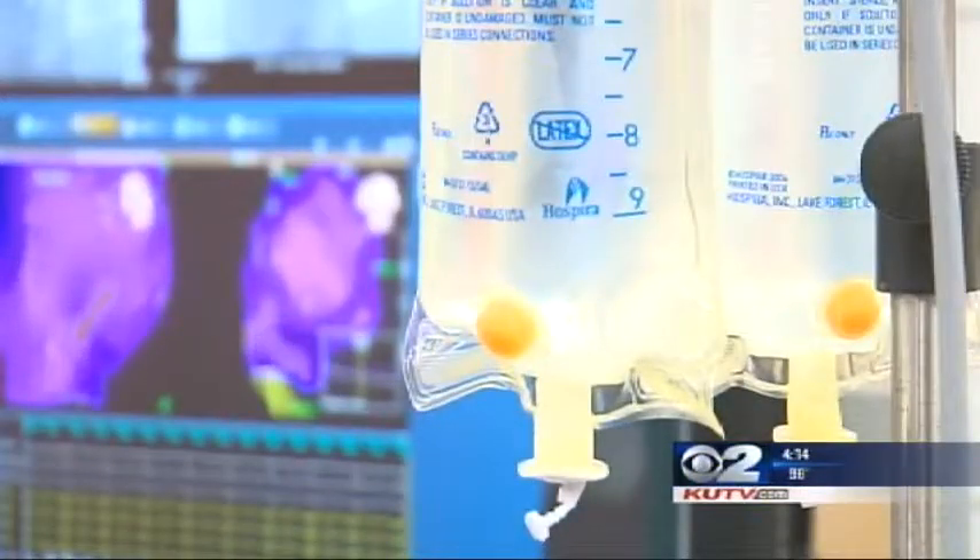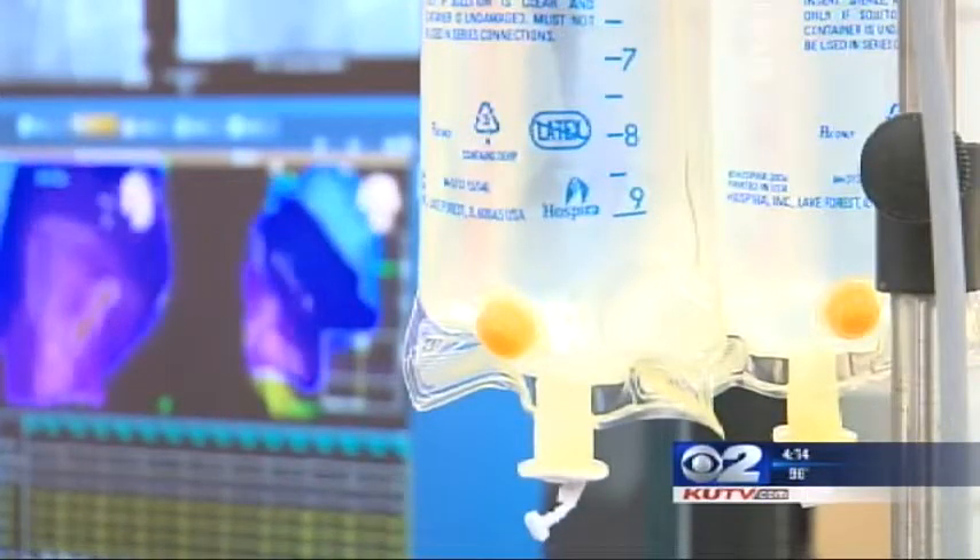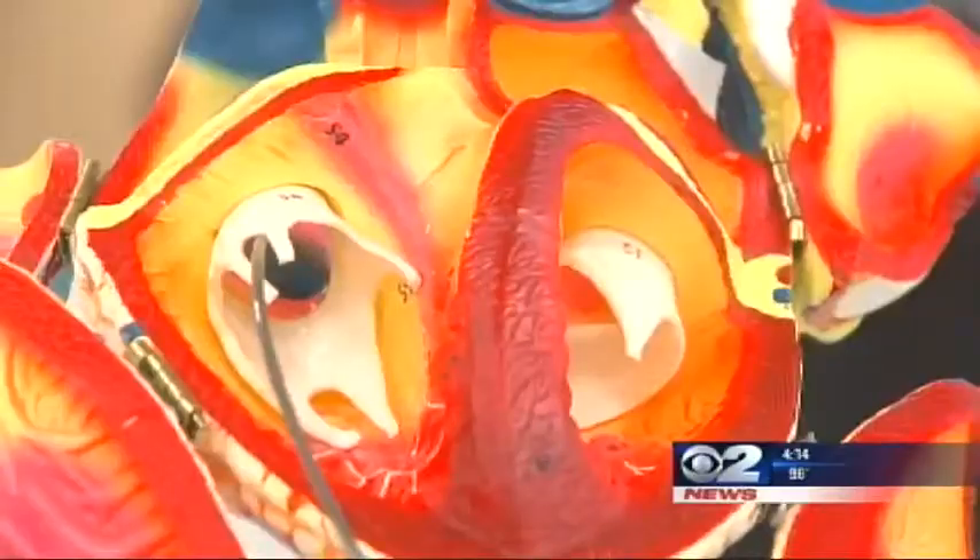Dr. Wong says the new lab also helps reduce a patient's risk to radiation. Less radiation exposure is better — in the long term, you have a better chance not to develop cancers and many other complications from it.